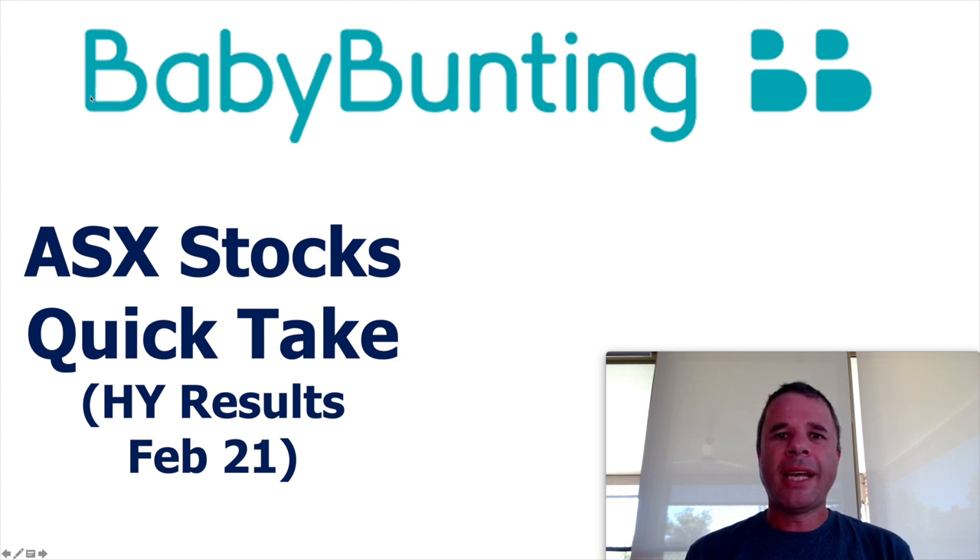Hey there, welcome to Nepi Invest. Today I'm going to look at a company called Baby Bunting. This is not a company I've really looked at in the past, but they did release their half-year results on February the 12th. And I do know quite a few people who are fairly high on this company. So I'm going to have a look at this company, look at their half-year results, and look at their valuation.